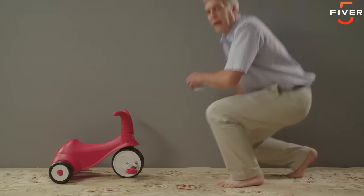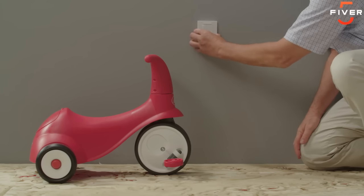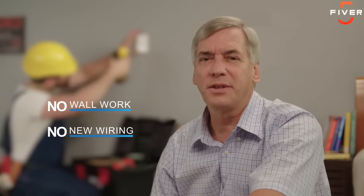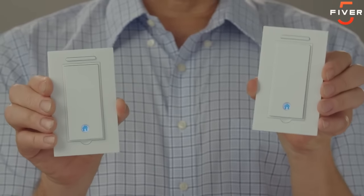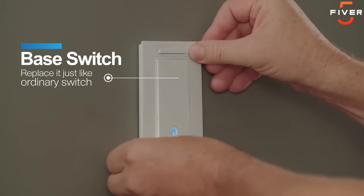Whoa, how did you do that? I also have a toddler, and I would like a switch lower so he can reach it. And I can turn on the switch like this. You used to think you need to tear out pieces of the wall and run additional wires, but now this is no longer necessary. You just need to open the package. No setting. Replace the existing light switch with this base switch, then you can put the gecko switch wherever you want.